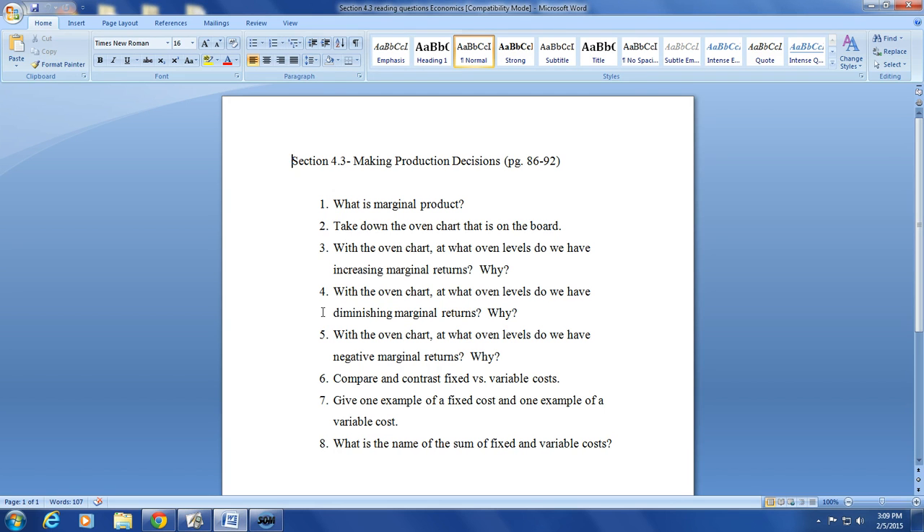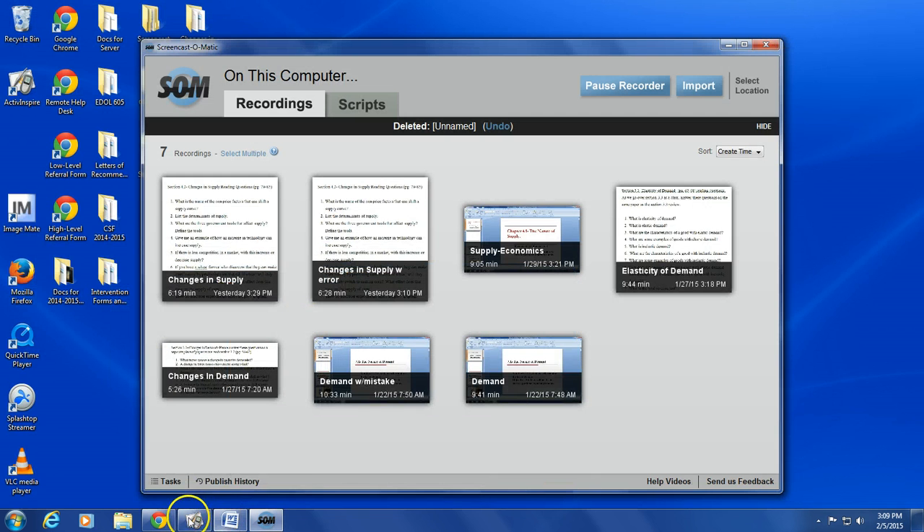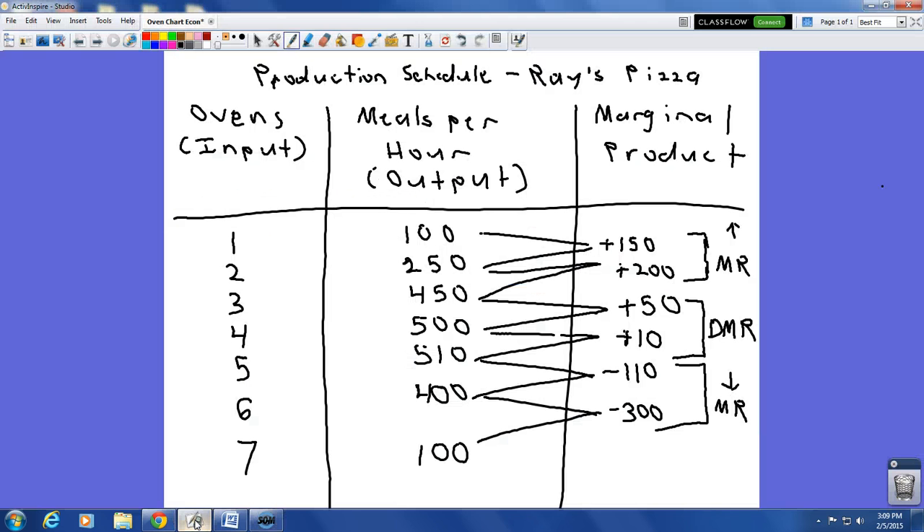Marginal product allows us to see something called the law of diminishing returns. I'm going to show you a chart that illustrates that idea. So what we have here is a production schedule for a fictional pizzeria, which we will call Ray's Pizza. Let's go ahead and take down this oven chart for number two.